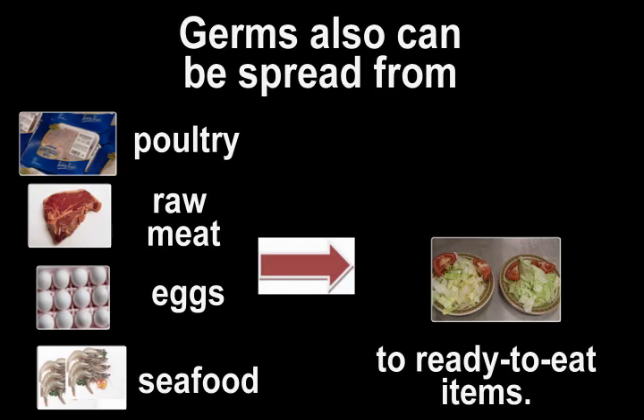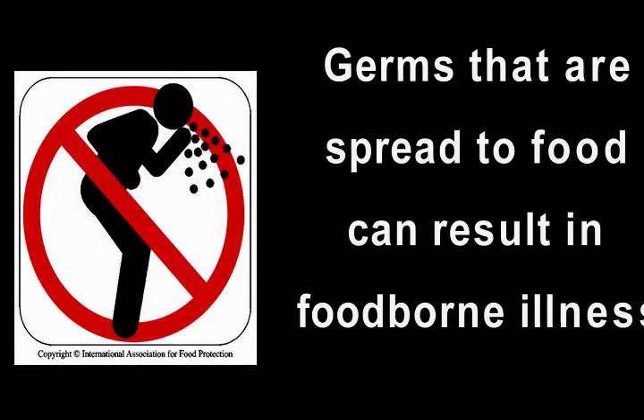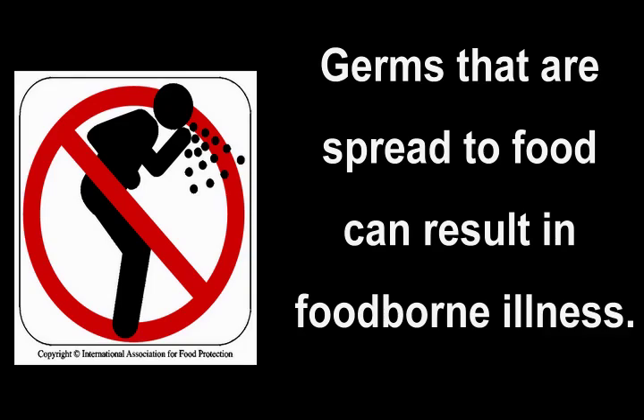Germs can also be spread from raw poultry, raw meat, eggs, and raw seafood to ready-to-eat foods. Germs that are spread to food can result in foodborne illnesses.